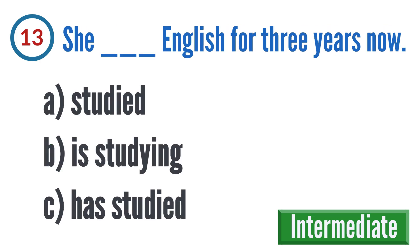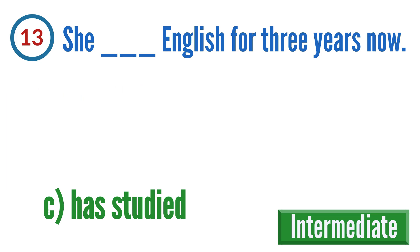Question 13: She blank English for three years now. A: studied, B: is studying, C: has studied. The correct answer is C: has studied.